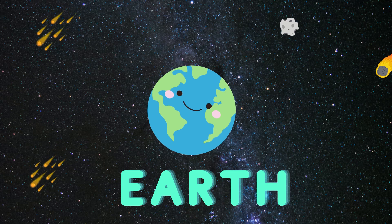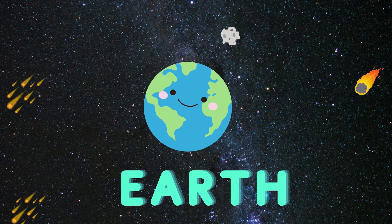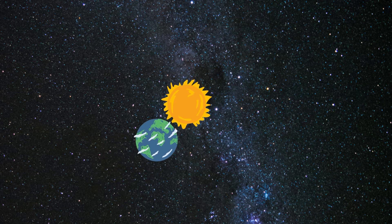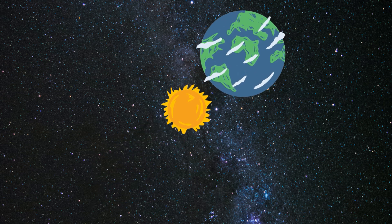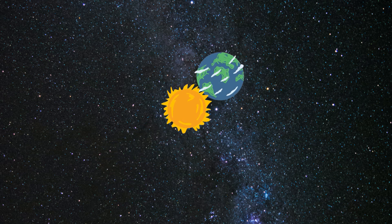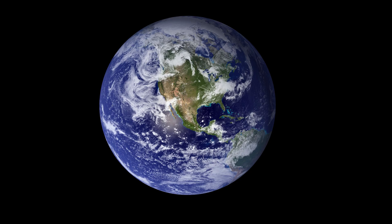The third planet is Earth, let's learn about it. This is a real picture of planet Earth.